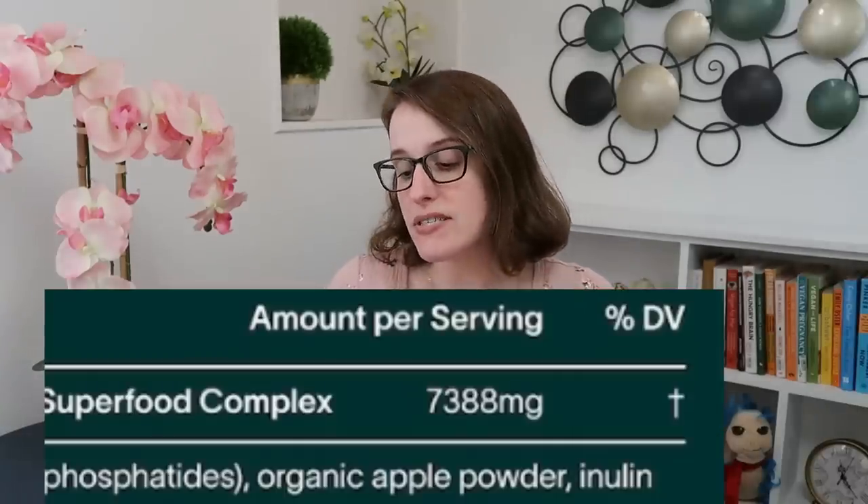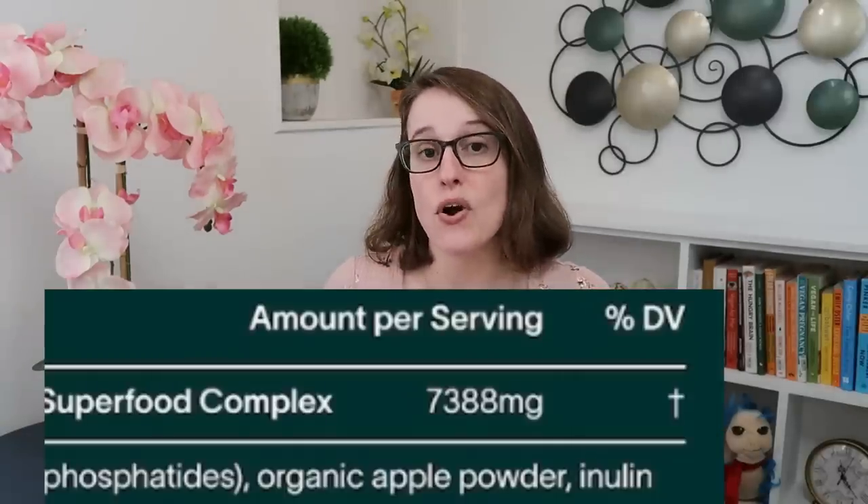Super cool perpetuating the alkaline diet stuff — love that. Something else super cool: 7,388 milligrams for all of it. That means we have no idea how much spirulina or beetroot powder or alfalfa powder is actually in this, only that they all add up to 7,388 milligrams.